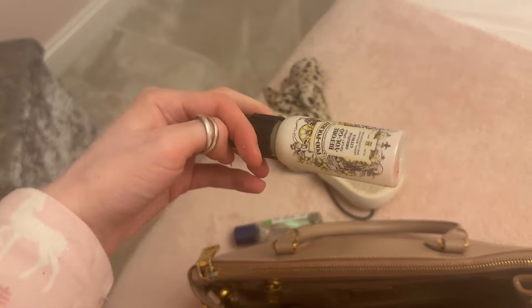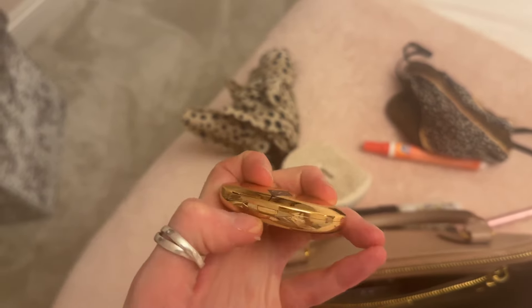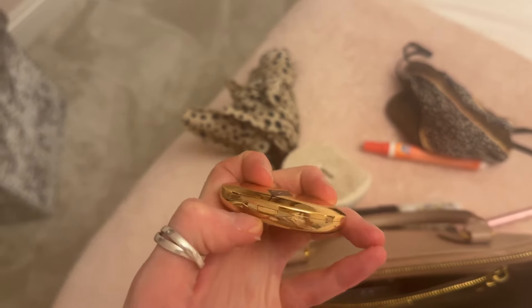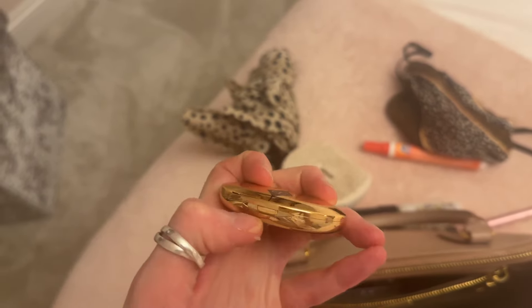I've got a little brush to pop on my powder if I get shiny during the day, and this little powder from Charlotte Tilbury — it's tiny, it fits in the palm of my hand, but it's really good to slot in your handbag. I've also got my card and a Charlotte Tilbury lip balm — it's called Princess Kisses. I don't think they sell it anymore, but it's a really nice sheer balm in a pinky colour.